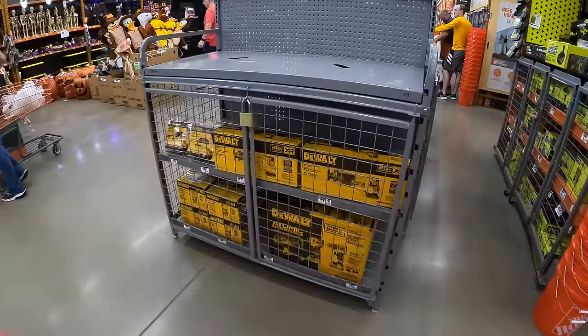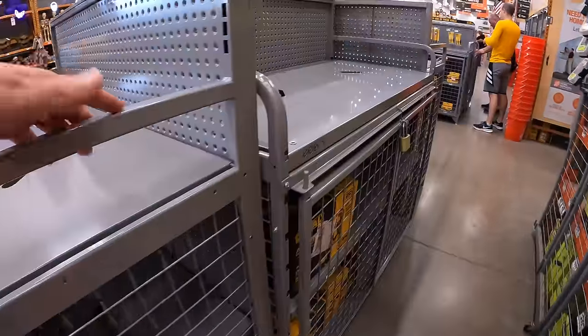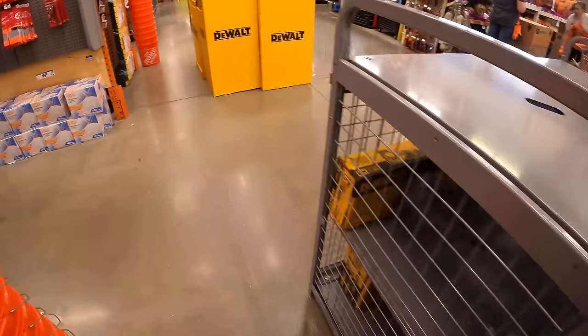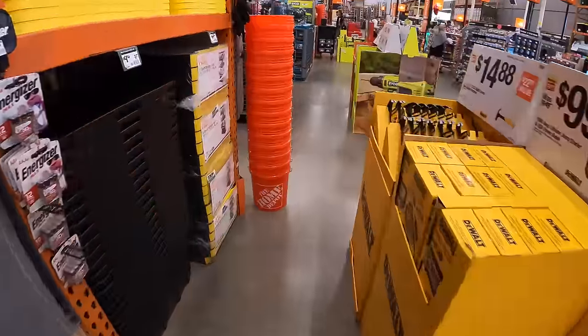They are currently putting SNU displays up at Crystal Lake, Illinois, so it's going to be interesting to see what these sales are going to be. I am excited about new sales coming to Home Depot.